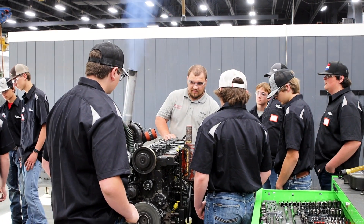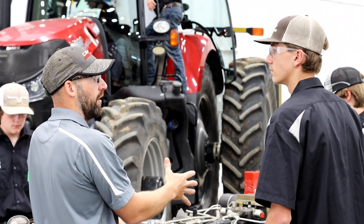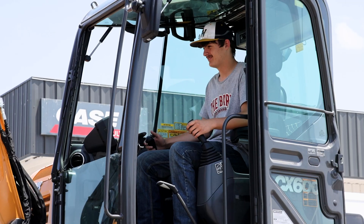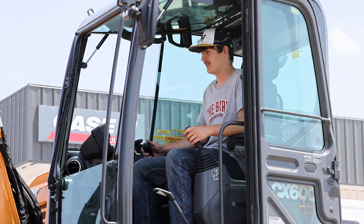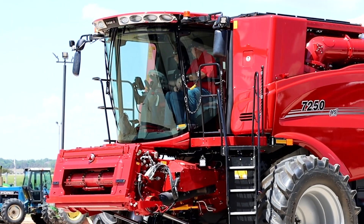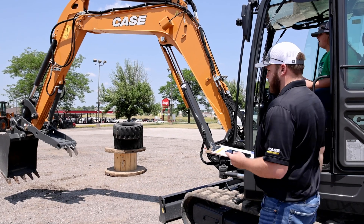Hands-on experience using state-of-the-art simulations helps expose future diesel techs to the industry, and friendly competition using the machines on Titan Machinery's lot allows students at the camp to use the machines they're learning about. It helps broaden my idea of what it will be like to be working in the diesel mechanic part of things.